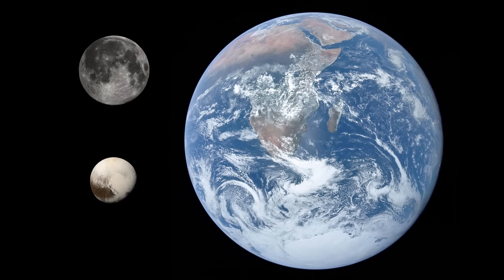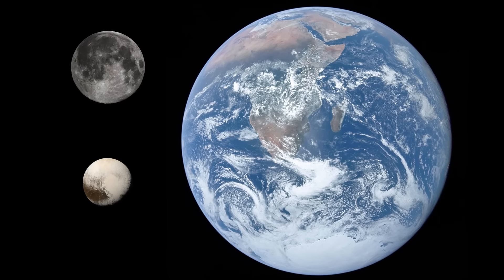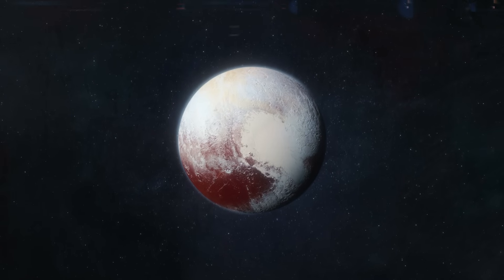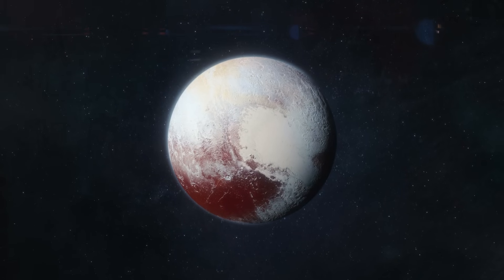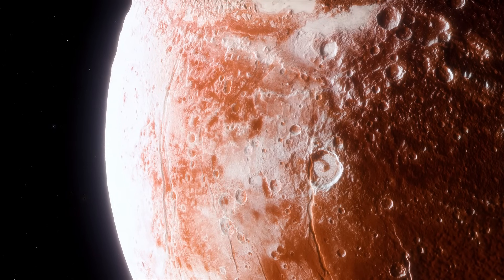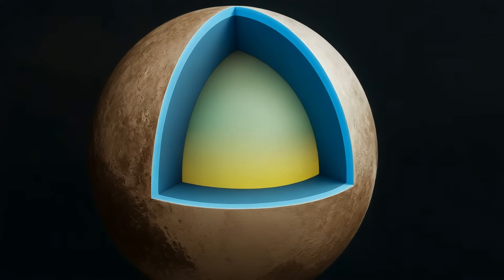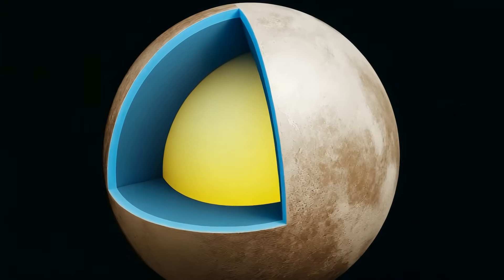What astonished planetary scientists most was the sheer diversity packed into a world only about 1,475 miles across — barely 18% the diameter of Earth. In that small space, Pluto hosts towering mountains, deep canyons, glacial plains, and atmospheric phenomena that rival those of planets thousands of times its mass. Every new detail raised fresh questions. How does a world this small retain enough heat to power such activity? Could its subsurface ocean persist today? And what does this mean for the potential habitability of icy worlds throughout the galaxy?